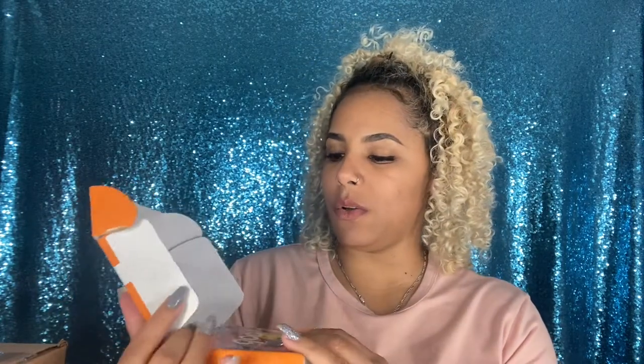The first box is from Pop Beauty. I'm not sure if this brand is related to Pixie Beauty, but when I don't get PR from Pixie Beauty, I get Pop Beauty. I've gotten other stuff from Pop Beauty that I absolutely love, especially products from their face line. Let me grab my scissors and open this up — oh, this is so cute!